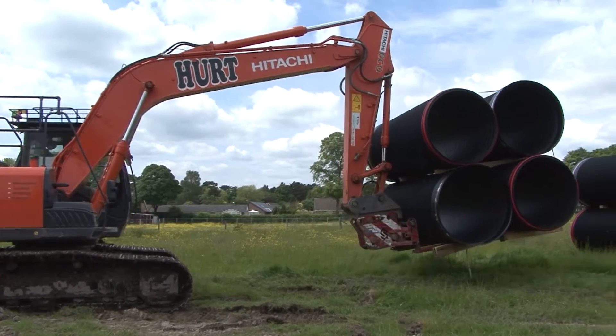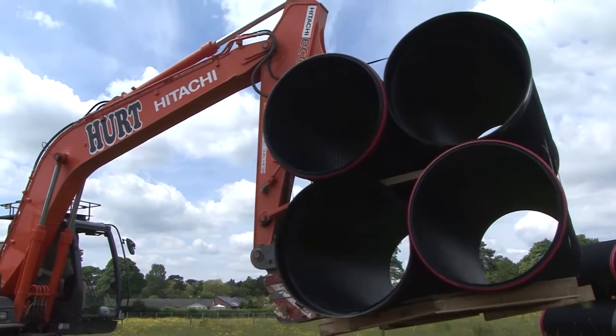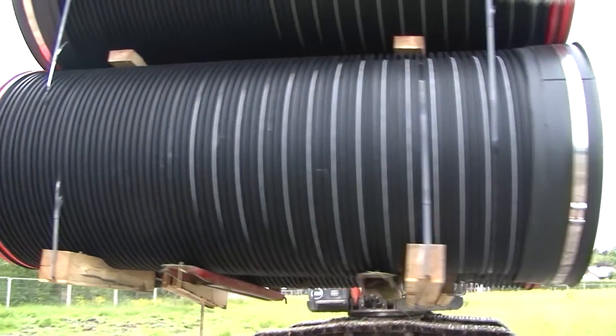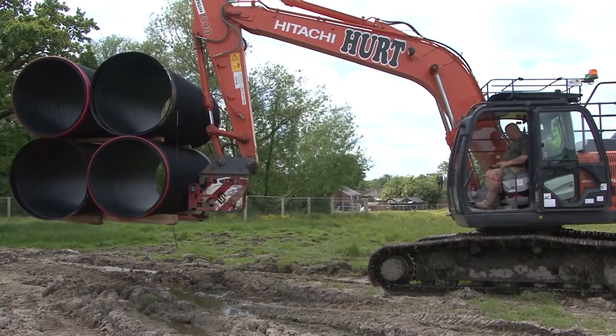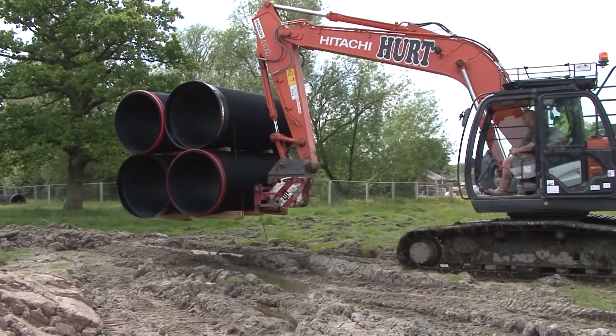Pipes are retained in their packs for efficient distribution from the storage area to wherever they're required on the site. The composite steel-reinforced pipes are strong and durable, with high-impact resistance and a resistance to almost all contaminants that may be present in the ground and substances routinely discharged into drainage systems.